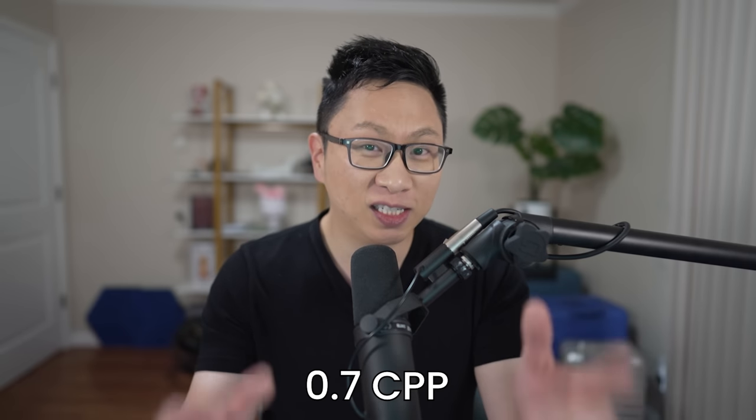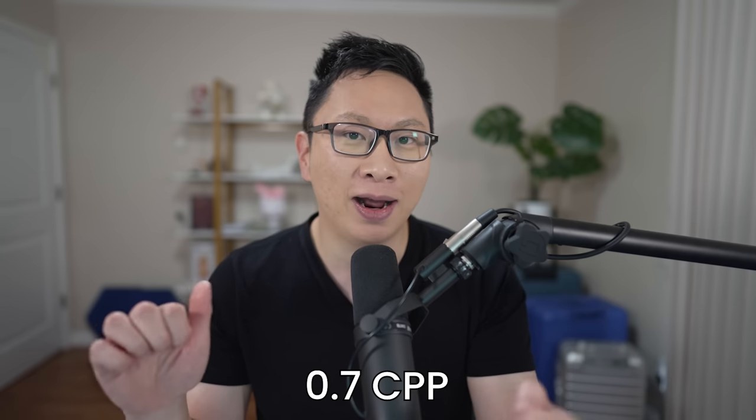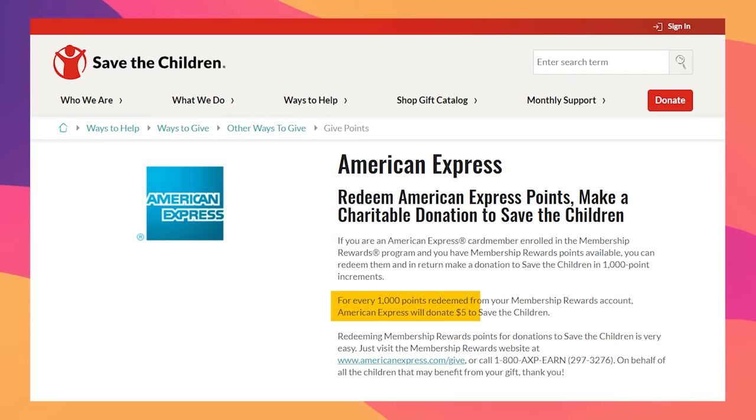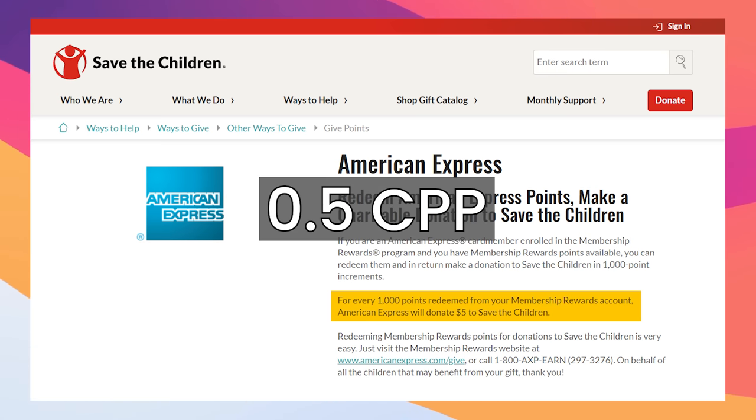Option number four is donating your points to charity. You're generally going to get 0.7 cents per point, and it feels good because you're donating, but there are better options where you can cash out, and it might make sense to donate the money you cash out. Also some options are lower value — for example, Save the Children is 1,000 points for only $5, so 0.5 cents per point. If you're donating a sizable amount, I think options 12 and 13 are better fits.